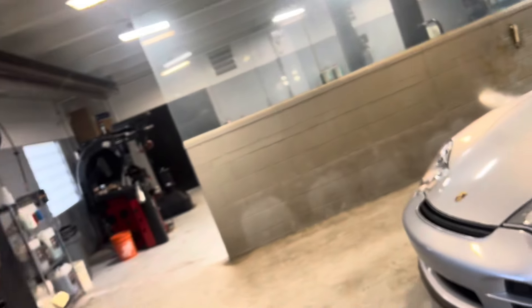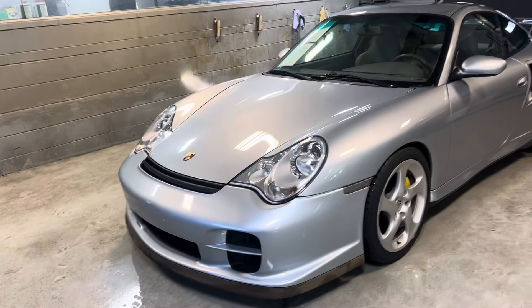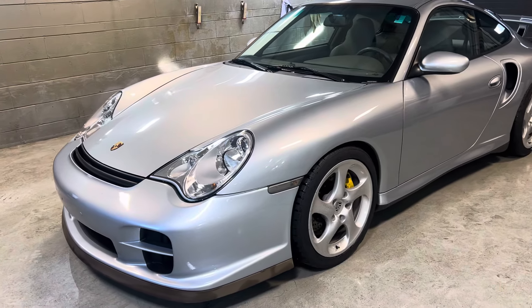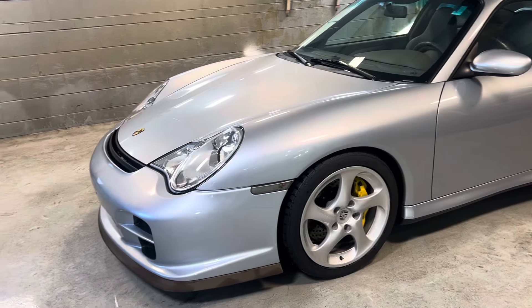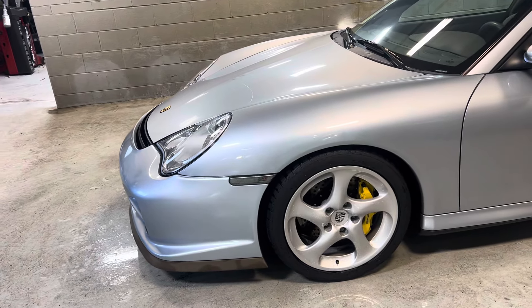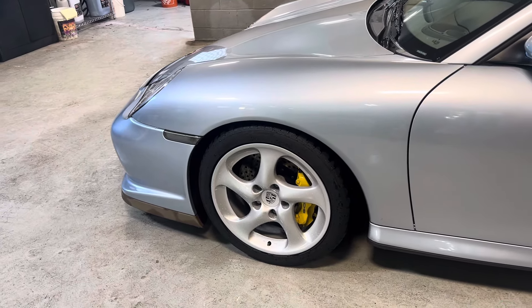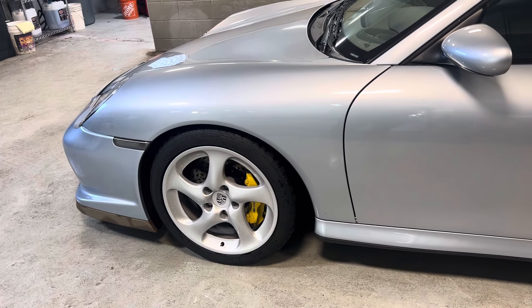Hi, this is Randy at Porsche Colorado Springs. Here's our 2001 Porsche 911 Turbo with GT2 front and rear bodywork as well as yellow calipers — however, they are over steel rotors.